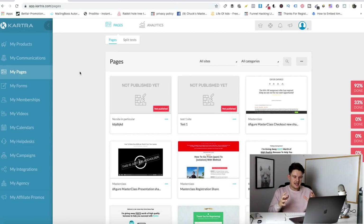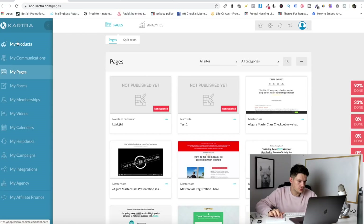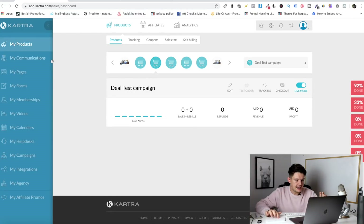The way Kartra works is they actually want you to build your funnel backwards, which is quite interesting — you create your product first, then your thank you page, then your main page. That way you can link everything up so it all works perfectly, rather than creating your first page and having nothing to link it to. So the easiest way to build a funnel in Kartra is to start with your product and work your way backwards, and that's what I'm going to do here.